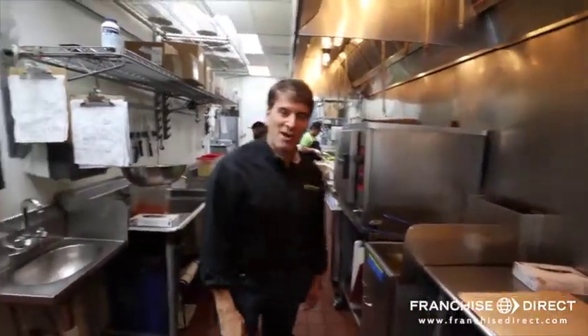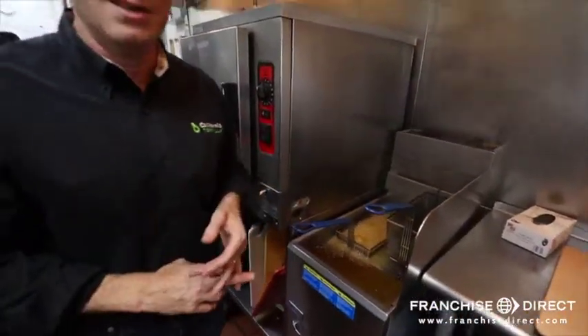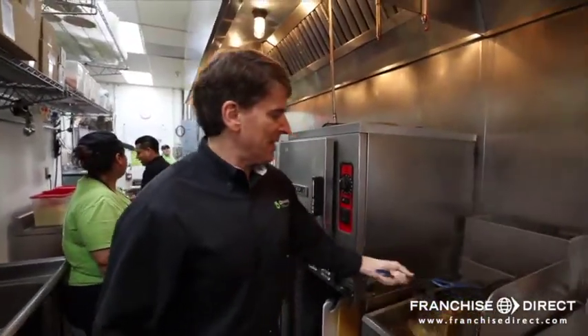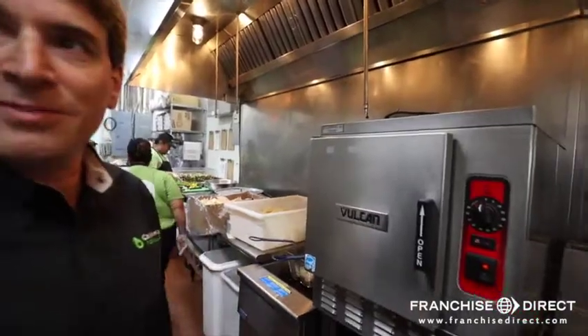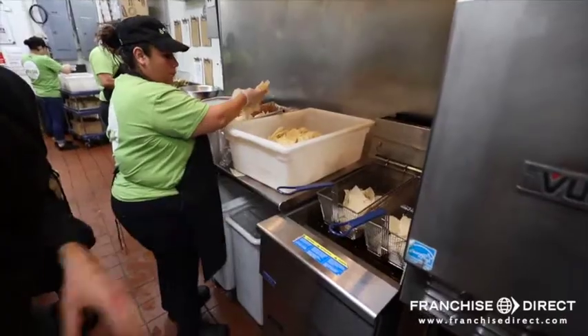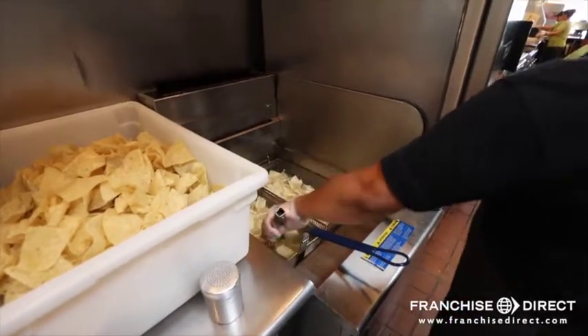We have two fryers in the kitchen. One fryer is used just for blackening food — we have blackened chicken, which is a signature item, and we also use it for blackened fish. Right now we're blackening up some chicken, it's almost done. Then we'll move on to the steamer where we use this to melt our queso. This fryer here is used only for chips. We make chips all day, about four or five times a day, keeping them fresh and warm and crispy.